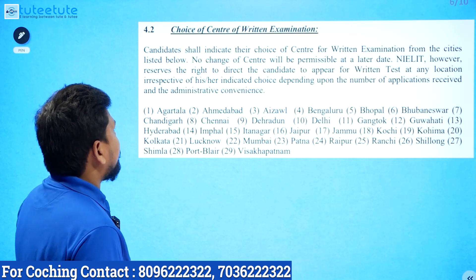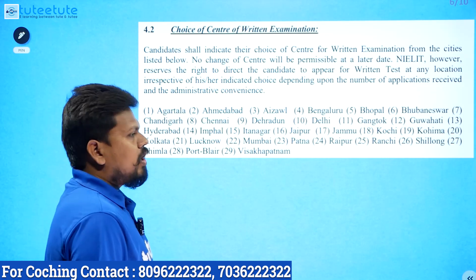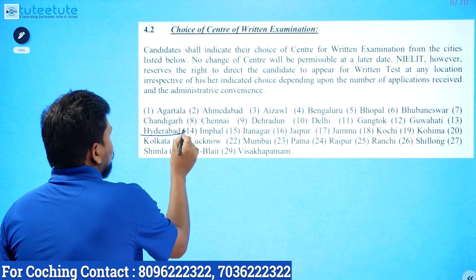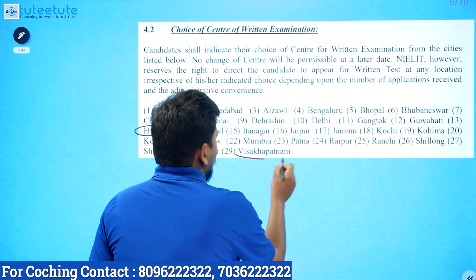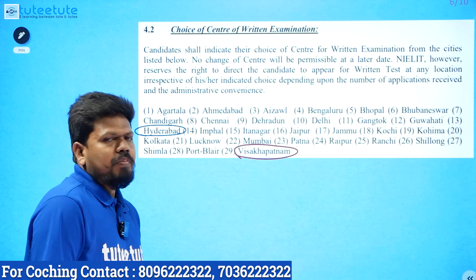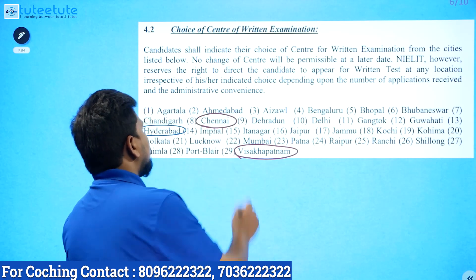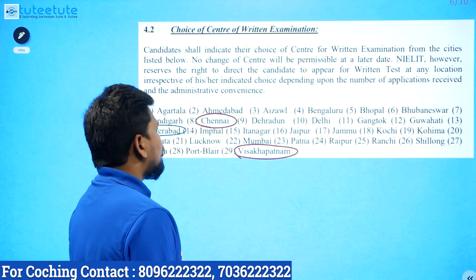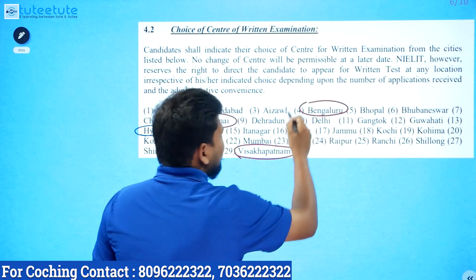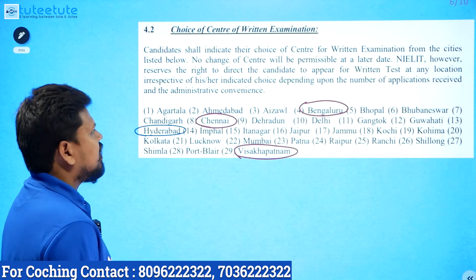For the choice of exam center: candidates shall indicate their choice of center in the application. For Telugu states, choose Hyderabad for both AP and Telangana. For example, if you are in Nellore or Hyderabad, choose accordingly. If you are in Bangalore, select the Bangalore exam center. Confirm your center preference.